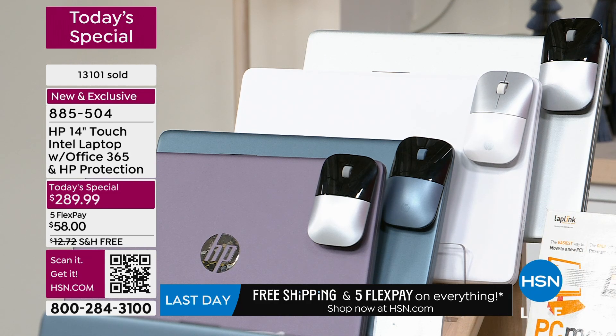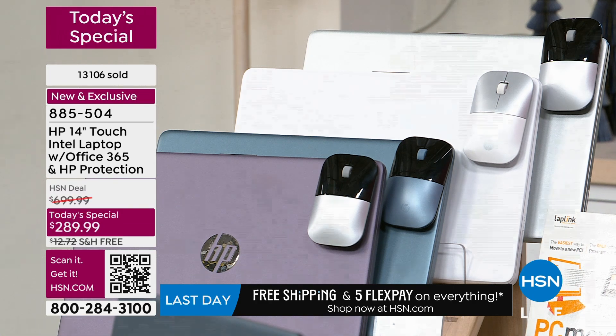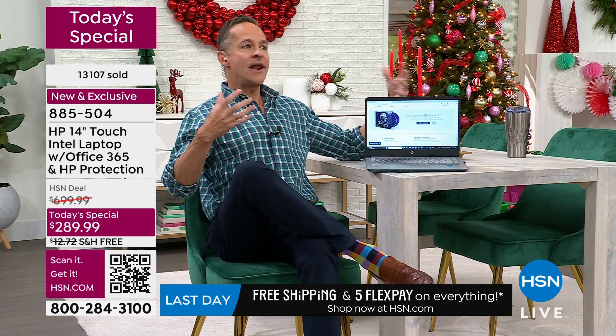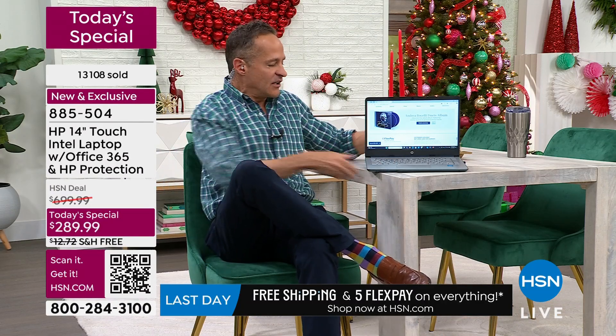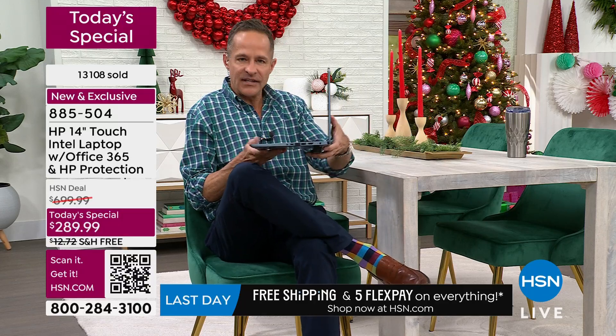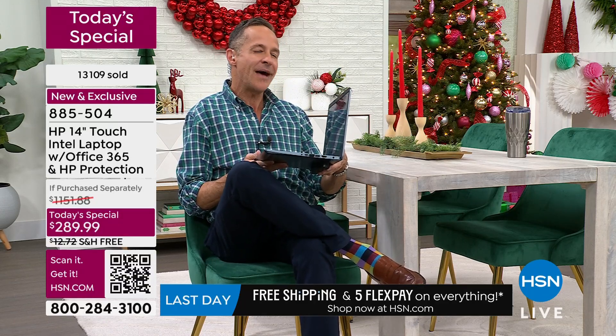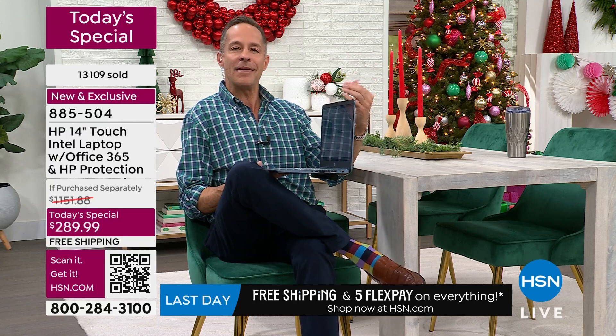Those are the number one and number two best sellers with well over 13,000 spoken for. Aaron Berger is going to get into the details because there are a lot of great specs here. One of the best things about a computer like this is the incredible portability — it's 14 inches, you can see how thin it is, it weighs 3.2 pounds, and it has an 11-hour 45-minute battery life.